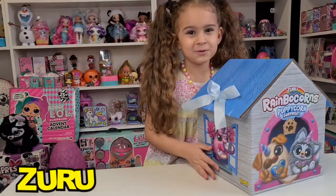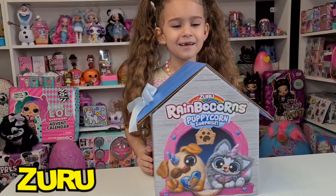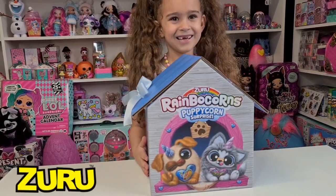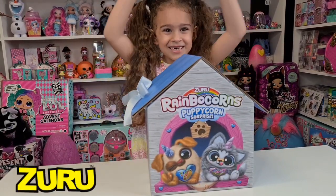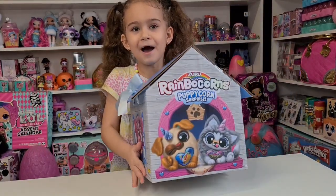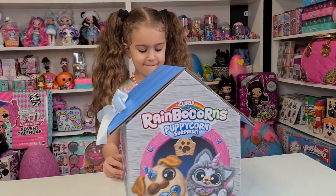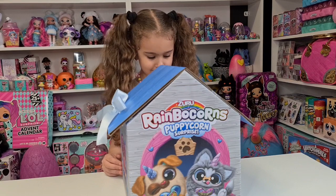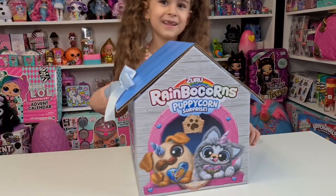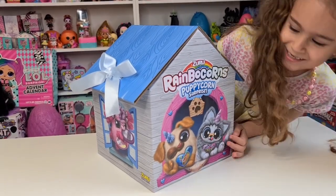Hi guys, look what I got from Zuru! Tanya got the most amazing package ever. Thank you so much Zuru, I love it! We are just over the moon excited that Zuru has included us in their campaign. We are so in love with the box. Tanya always likes to construct things like houses, and this one is so cute — it's like a dog house!